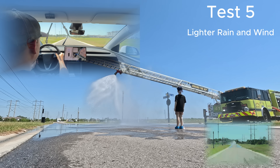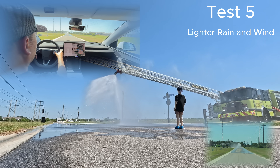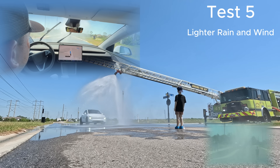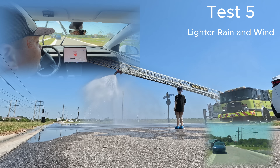For Test 5, we decided to make it more of a lighter rain and wind gust situation to see how the Tesla responds. It sees the dummy, drives around it, and disengages Full Self-Drive.